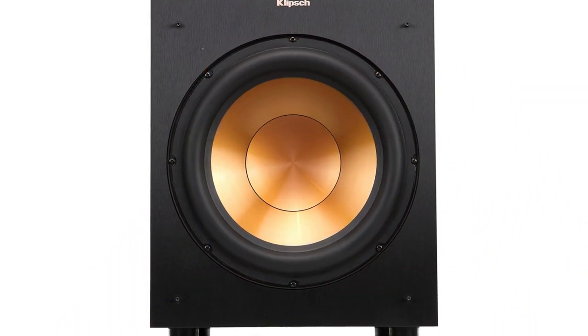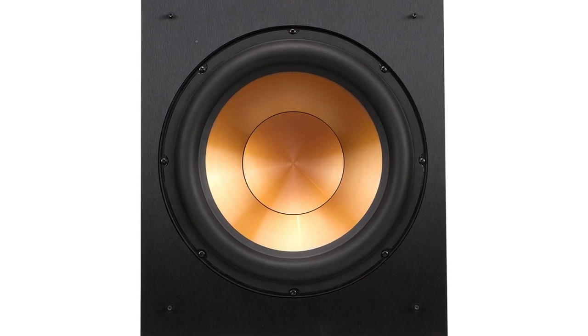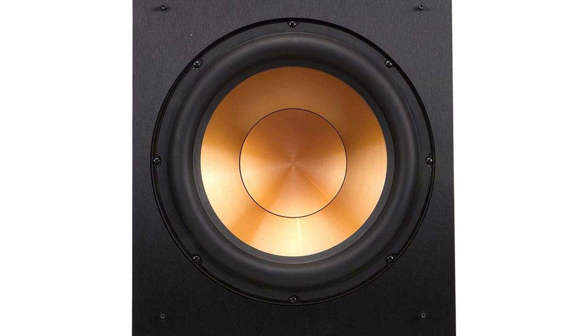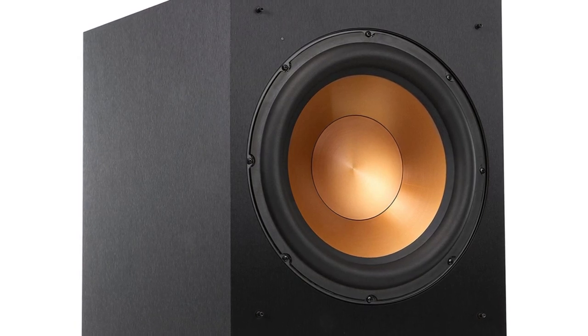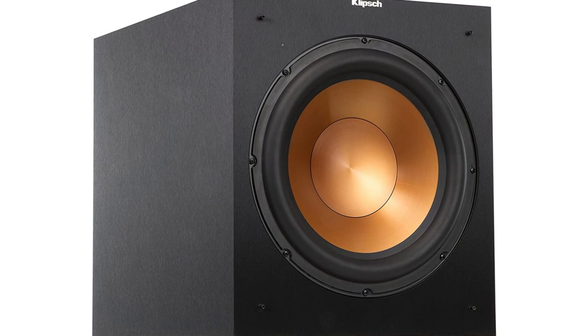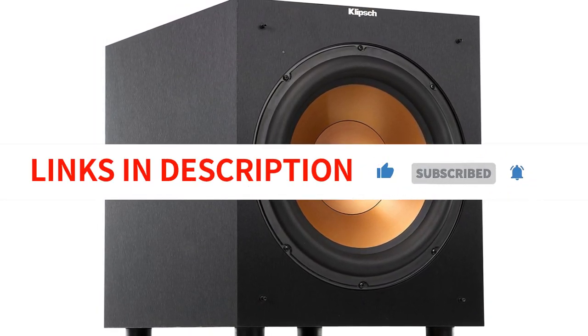In conclusion, the Klipsch R12SW subwoofer is a great investment for anyone looking to take their audio experience to the next level. It delivers powerful, impactful bass that is perfect for both music and movies, and the all-digital amplifier ensures that every note and beat is heard with crystal-clear clarity. The subwoofer's sleek design and compatibility with most receivers make it a great addition to any home theater setup. I highly recommend the Klipsch R12SW subwoofer to anyone looking for high-quality sound and exceptional performance.